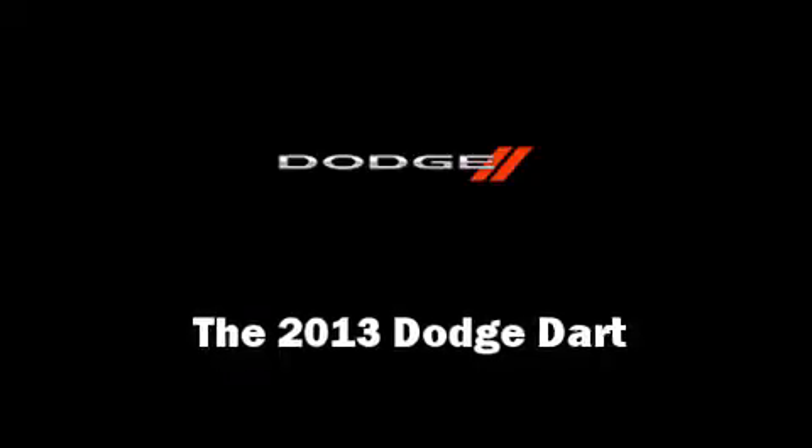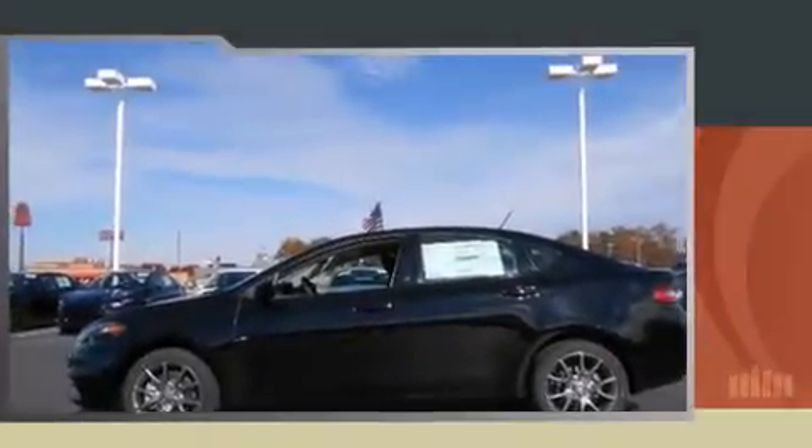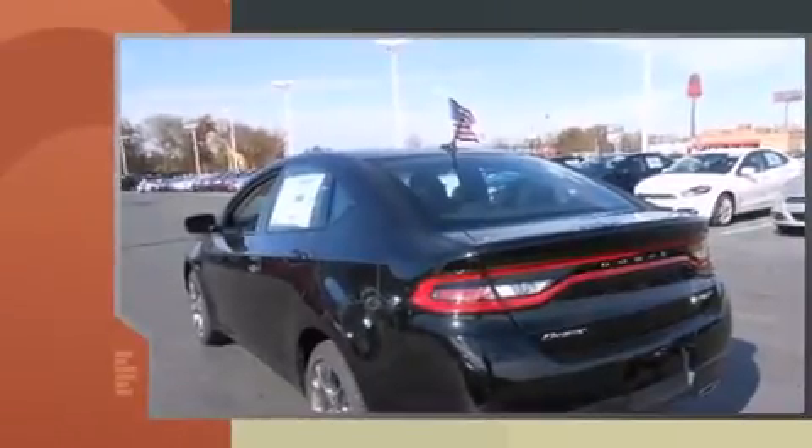You're going to love the 2013 Dodge Dart. This four-door, five-passenger sedan offers the latest in technological innovation and style.